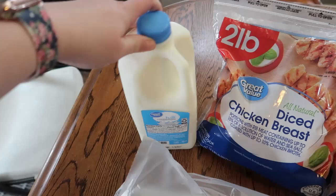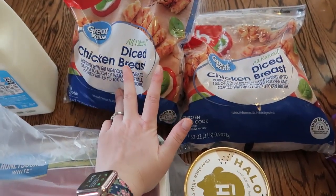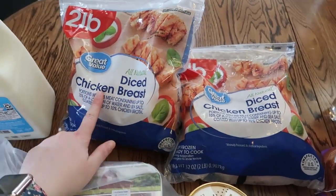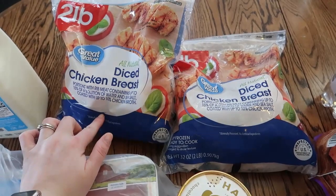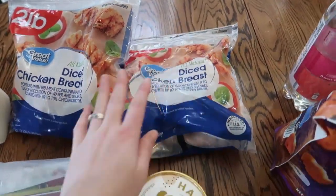A thing of 1% milk. Then we ordered a big bag — I think it was like a five-pound bag — of just chicken breast, but they didn't have it, so they substituted two of these two-pound bags of diced chicken breast. We'll try that out. I guess it'll save us the step of cutting it.